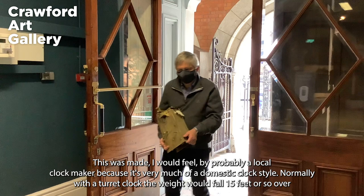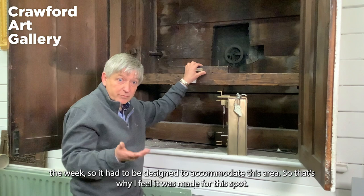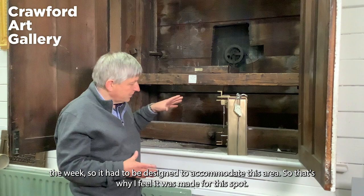This was made, I would feel, by probably a local clockmaker, very much because it's very much of a domestic clock style. Normally with a turret clock the weight would fall 15 feet or so over the week, so it had to be designed to accommodate this area — that's why I feel it was made specifically for this spot.